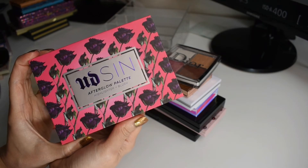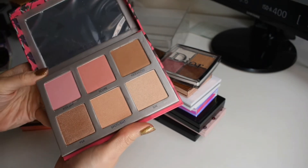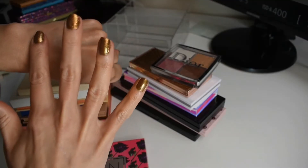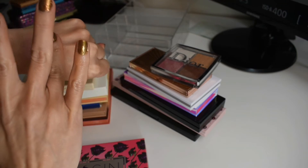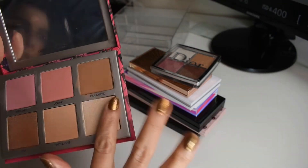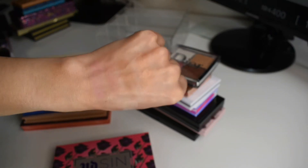Next, I have this one from Urban Decay. This is the Afterglow palette. This is not one I have ever used. Now I really need to reach for this. I've just been reaching for everything else, but now that I've swatched it, I'm into this.